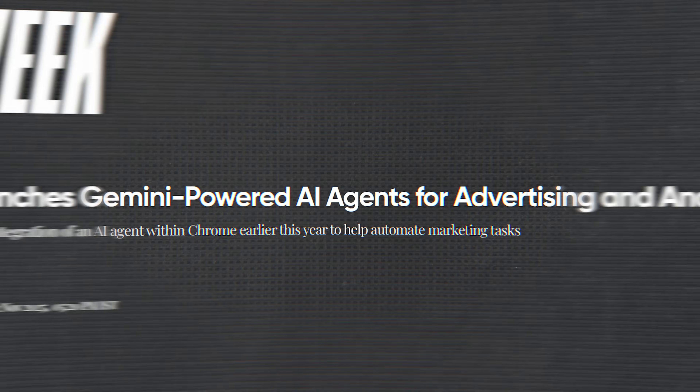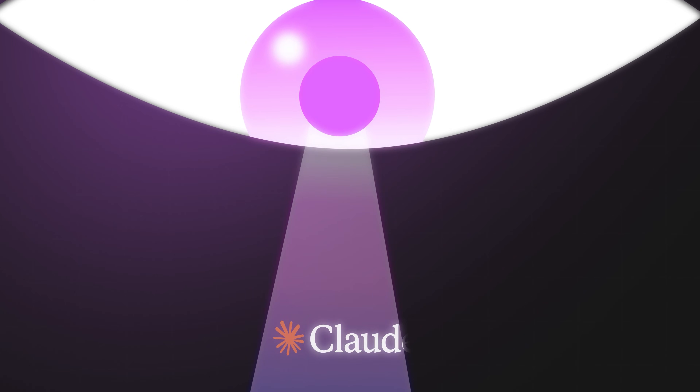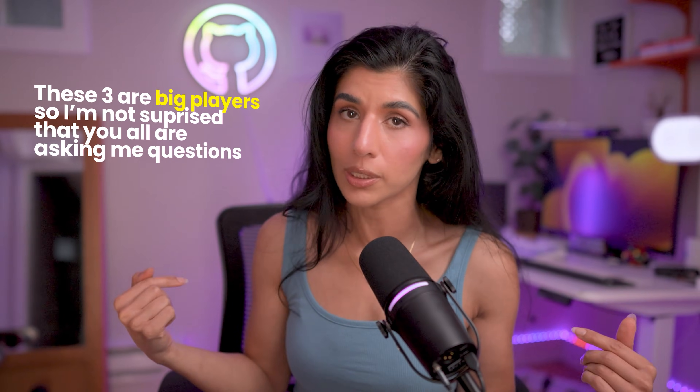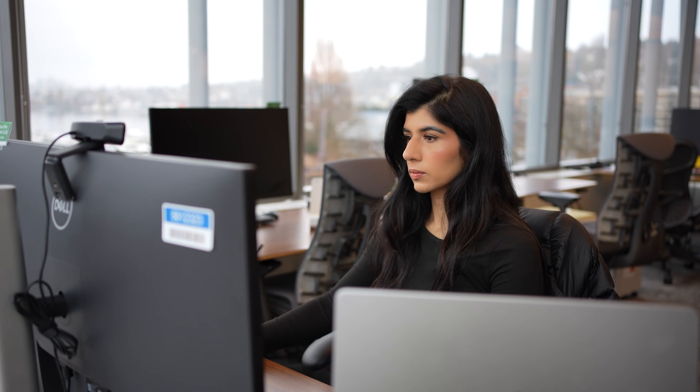Every day there is a new AI tool in the market and it's really tough to keep up. I get DMs on a daily basis asking which AI model is actually the best — ChatGPT, Claude, or Gemini. These three are big players, so instead of just giving my opinions, I'm going to be a true data scientist and prove the best model with data and actual tests.